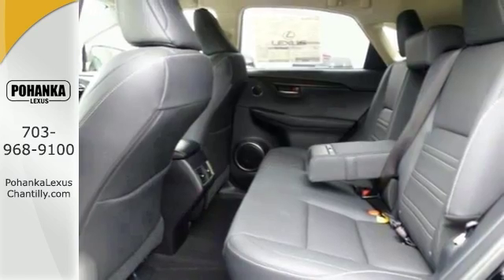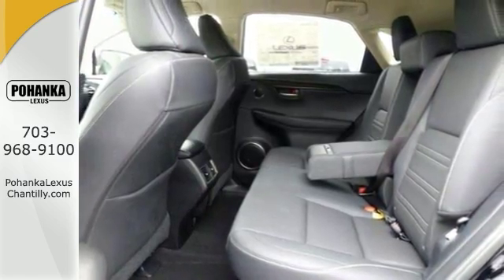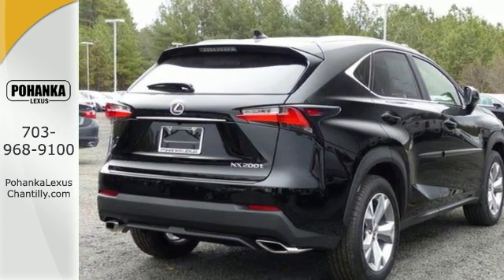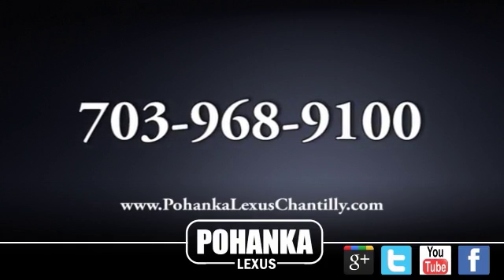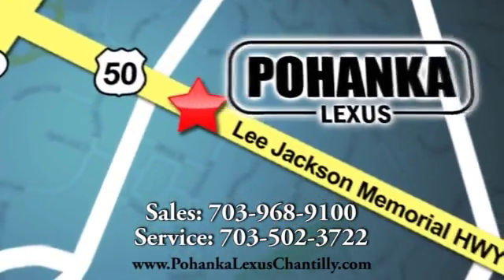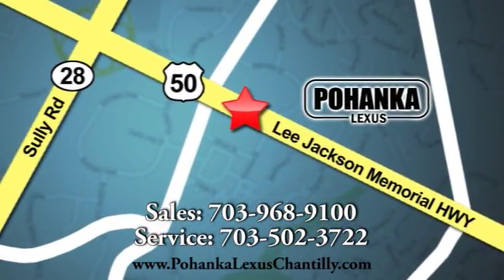This Lexus is priced to sell, so you'll want to come see this one in person. Come on in and see it today and take it for a test drive. Call us now for more information on this vehicle or visit today. We're conveniently located at 13909 Lee Jackson Memorial Highway in Chantilly.